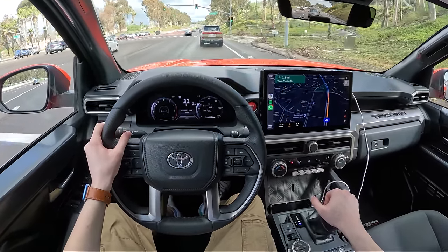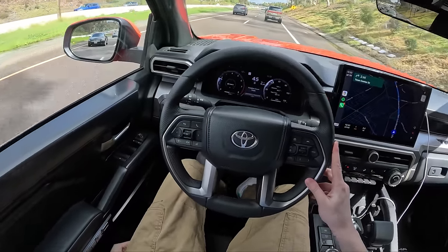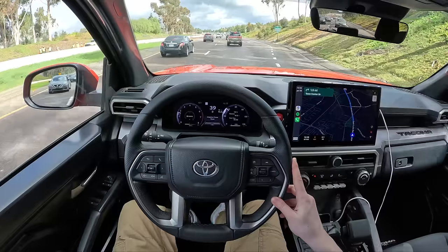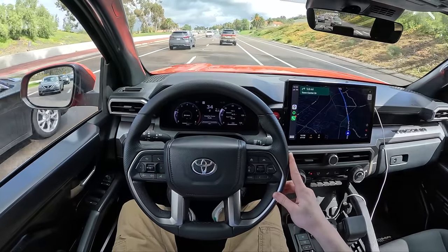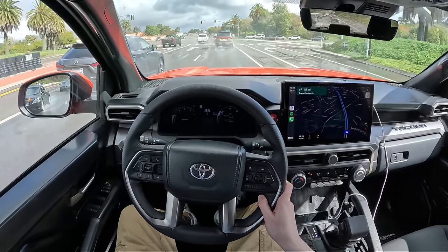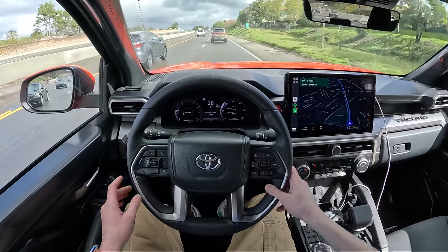I think they've done everything just about perfectly here with this new truck. I'll be curious to see how the seat ends up treating me. Of course it is cloth — it's a pretty soft foam in the seat. We do actually have a power lumbar — it's a completely manual seat but I've got a switch down here for my lumbar. It inflates and deflates super quickly, pretty aggressively too. You can really get that to support your back, which is nice.